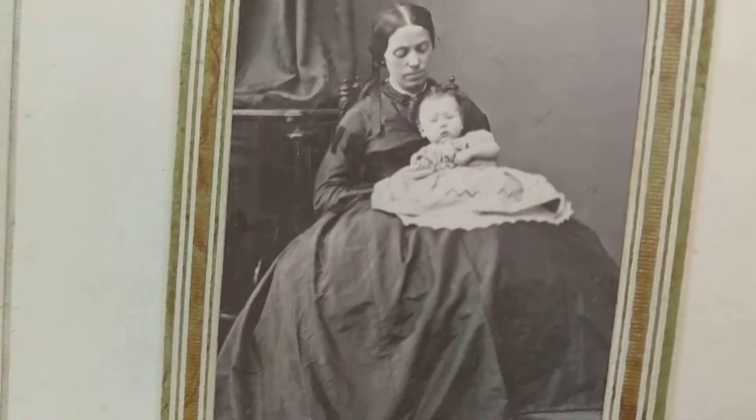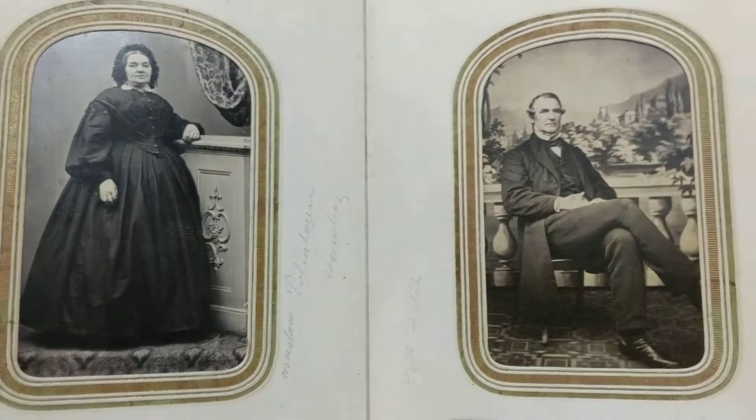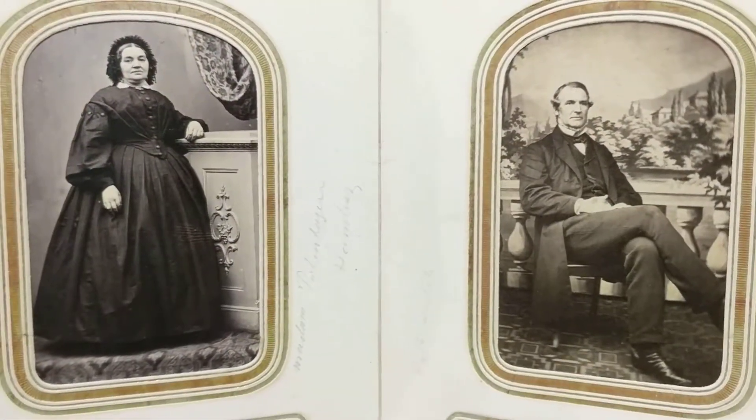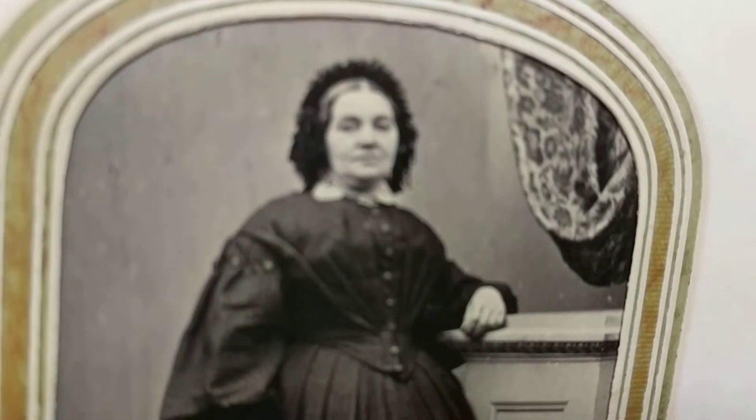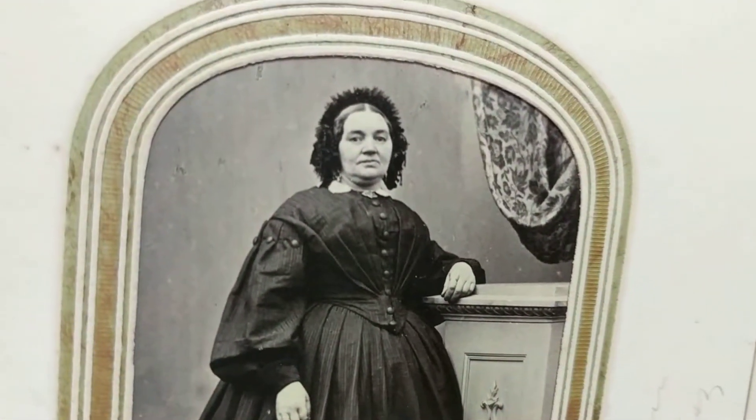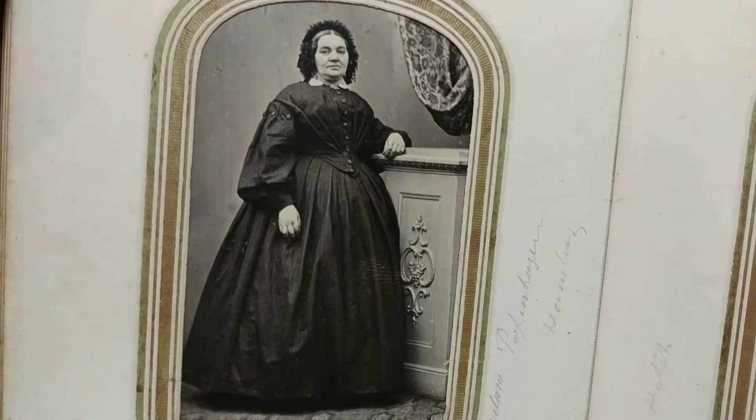Here's a mother and child. She has a really unique-looking headdress on top of her head, and it's another full-length shot. We have some info here — again, it looks like Hamburg, maybe Hamburg Germany.